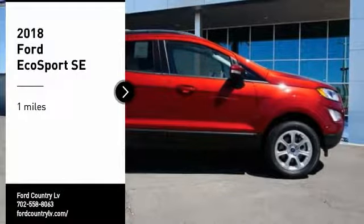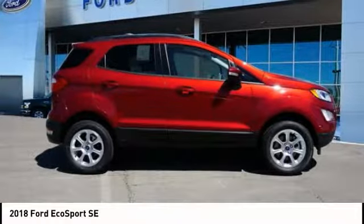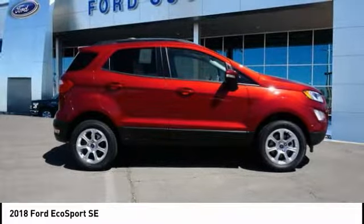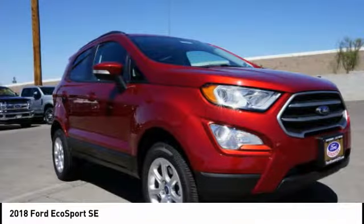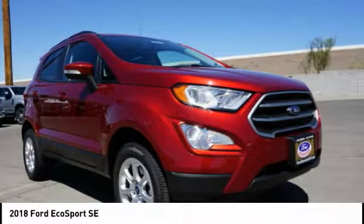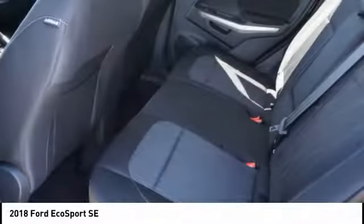Welcome to Ford Country in the Valley Auto Mall today. Stop by and take a look at the 2018 EcoSport. The Ford EcoSport has an upgraded interior that provides you all the features you could ever want. It also offers the functionality of an SUV, but in a size where you feel in control.